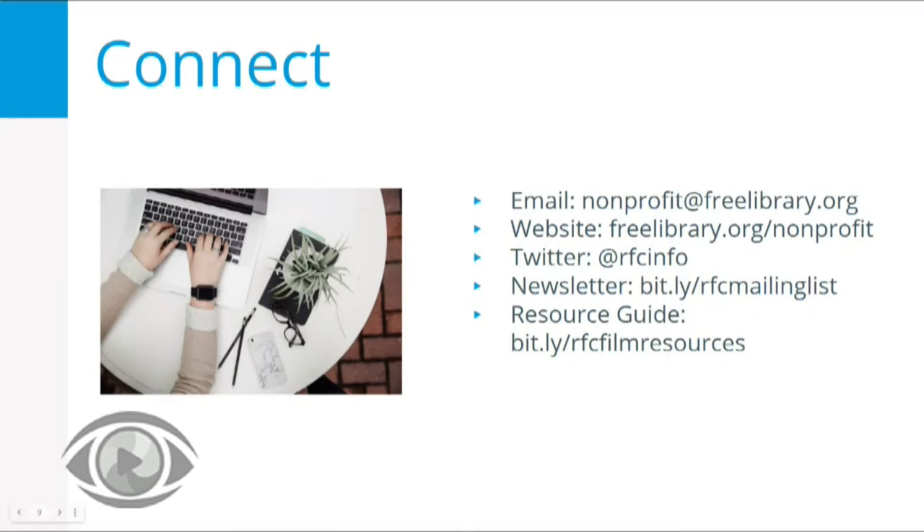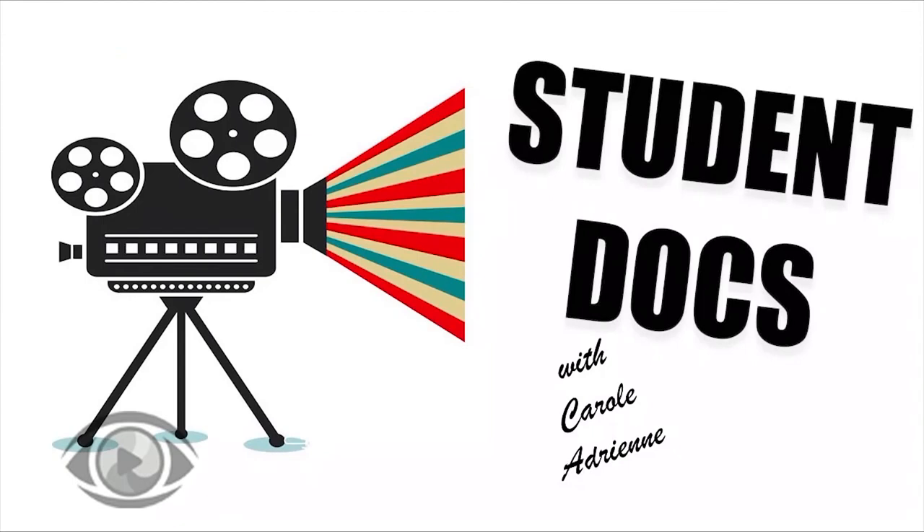Caitlin, there is no better introduction for grant seekers than what you just put out there. Thank you so much. People are going to be able to watch this more than once and go back to these resources. What a great job. Please join us next time on Student Docs. Thank you.